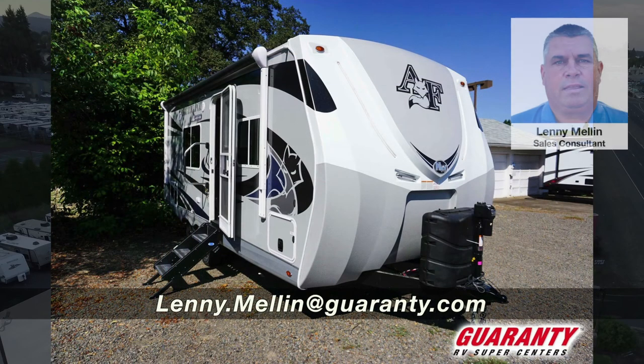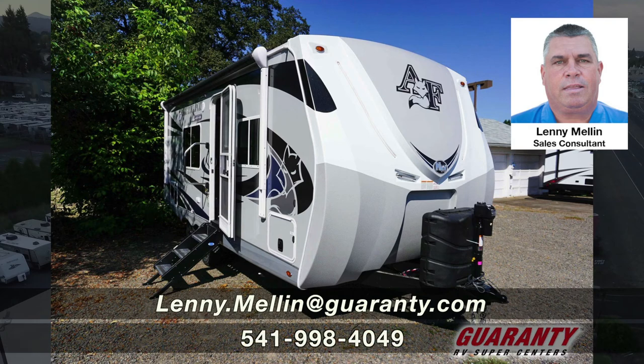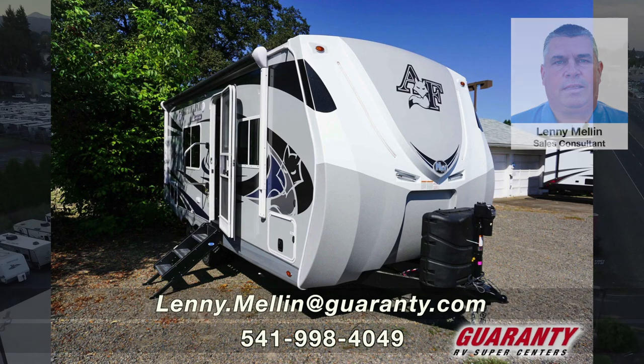If you have any questions, please give me a call at 541-228-4584. My name is Lenny Mellon — just ask for Mellon. Thank you.